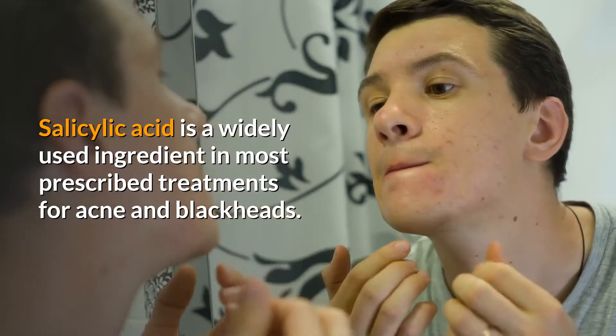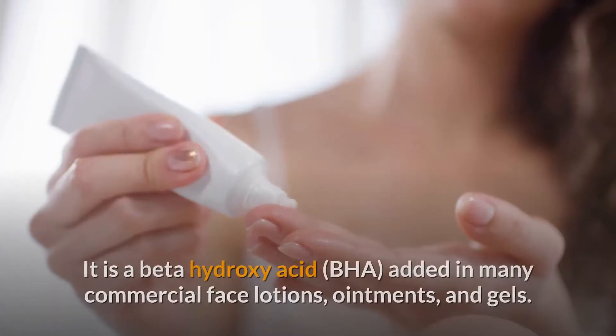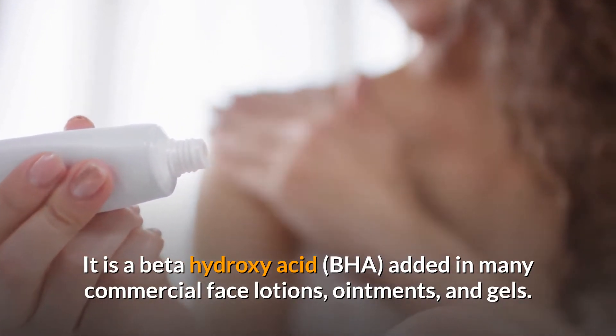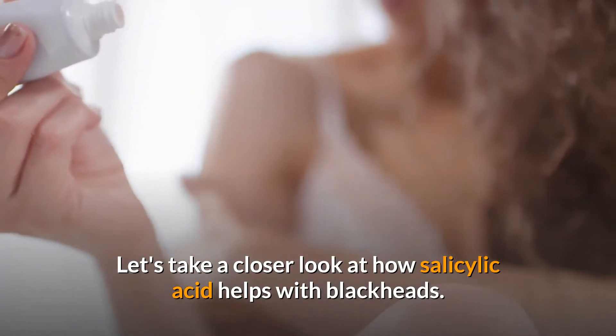Salicylic acid is a widely used ingredient in most prescribed treatments for acne and blackheads. It is a beta-hydroxy acid added in many commercial face lotions, ointments, and gels. Let's take a closer look at how salicylic acid helps with blackheads.